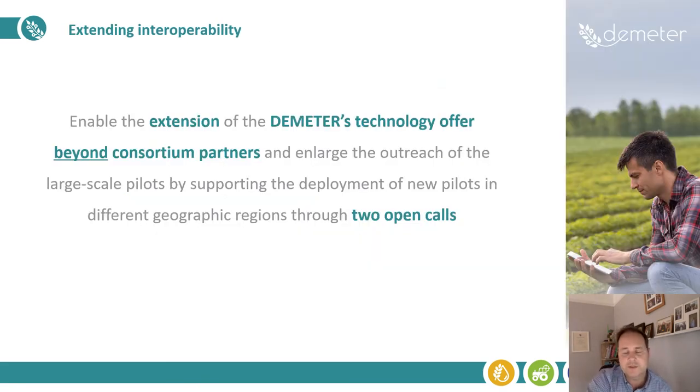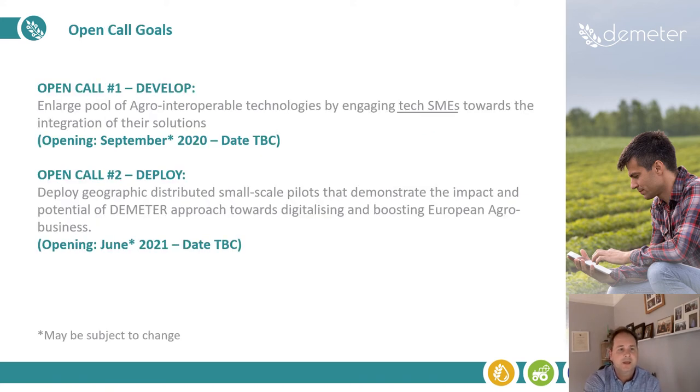We're also intending to extend the interoperability work in the project beyond the consortium through the development of two open calls, the first of which is going to release in August to September this year. You can see the tentative dates and scope of these on this slide here, so please keep an eye on our website if you're interested in developing new technology for the project or taking some technology out and trialling it in a new context.